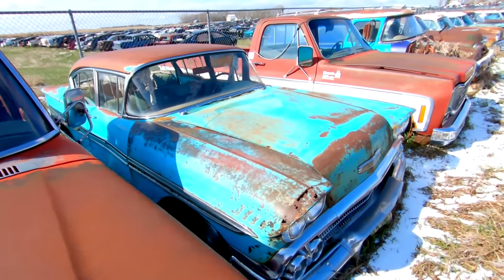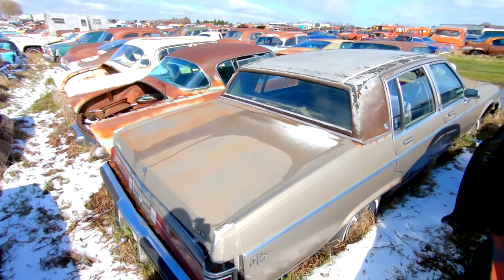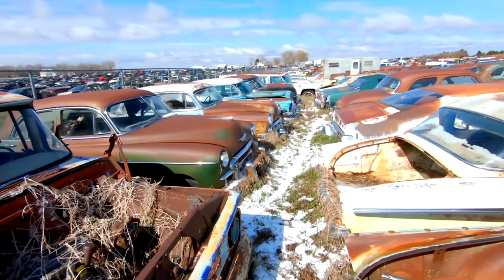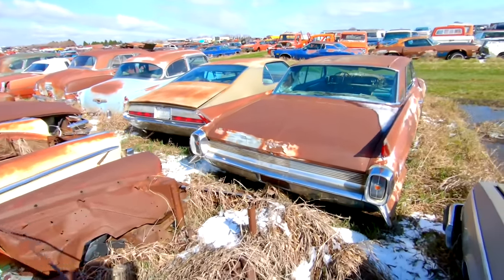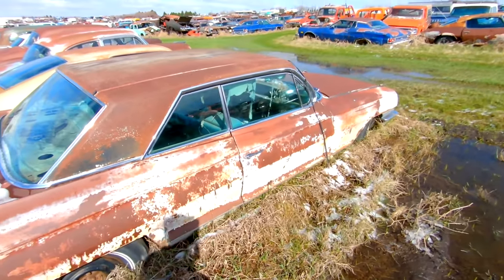A 58 Chevy four-door. Buick Park Avenue. Some early 50s Chevys here — nothing too spectacular. We have another 61 or 62 Cadillac — this is a Coupe de Ville, two-door hardtop, a shell of its former self.